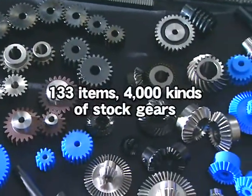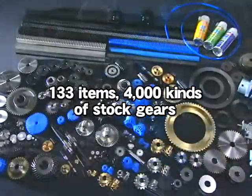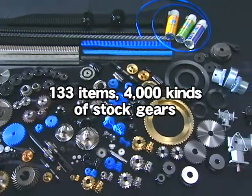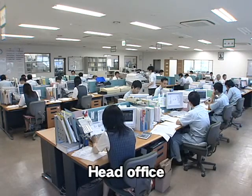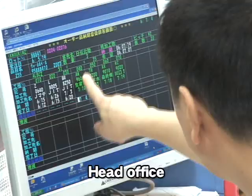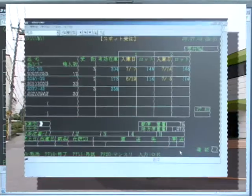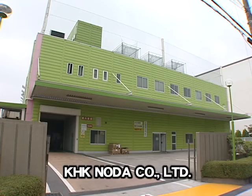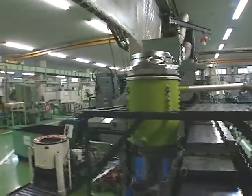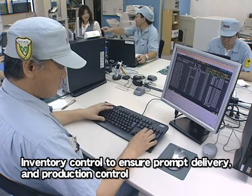K.H.K. Stock Gears now consist of 133 items, containing 4,000 kinds. All of these items are always kept in stock by Kohara Gear Industry and its sales agents. When Kohara Gear Industry receives technical inquiries from customers, its engineering department tries to answer as much as possible. Kawaguchi Head Office controls customers' order information and readily arranges for shipment, sending real-time orders to K.H.K. Noda to replenish stocks to enable immediate delivery.